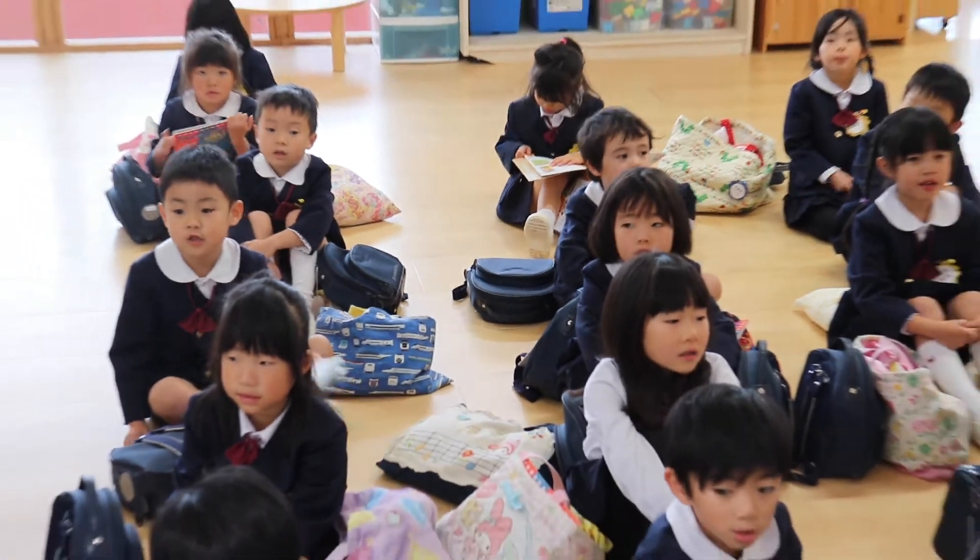One of the techniques that I use to get kids speaking English is to try and incorporate activities that they're already used to doing every day. Students check the contents of their bags every day before going home, and the Sunflower class here at Matsuigaoka Nursery School has gotten really good at doing it in English. What's next?